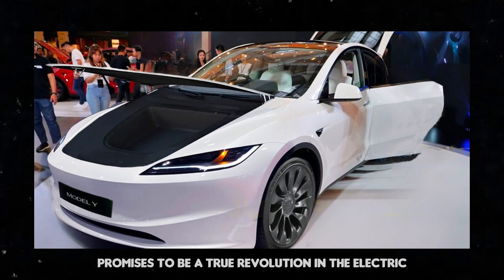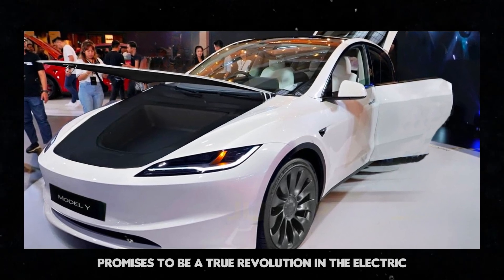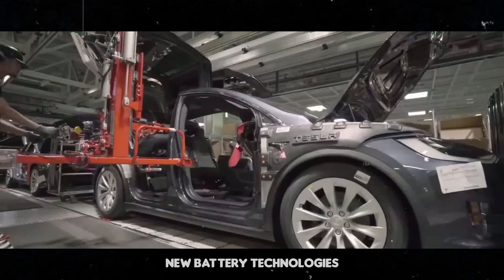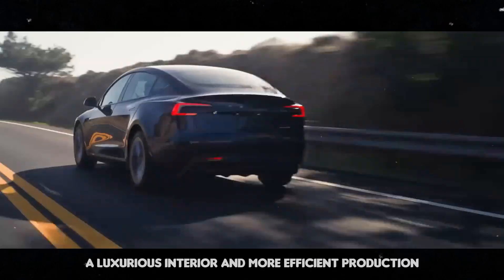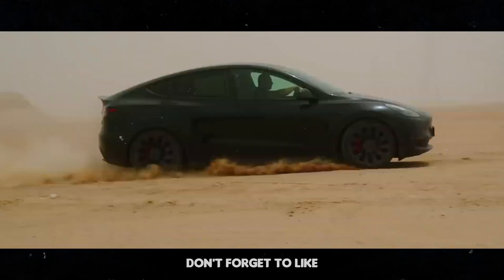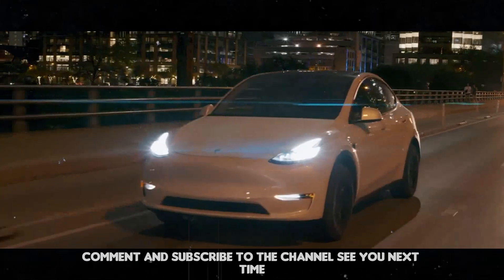The Tesla Model Y Juniper promises to be a true revolution in the electric car market, with incredible range, new battery technologies, a luxurious interior, and more efficient production. Stay tuned for more news, and if you liked the video, don't forget to like, comment, and subscribe to the channel. See you next time.